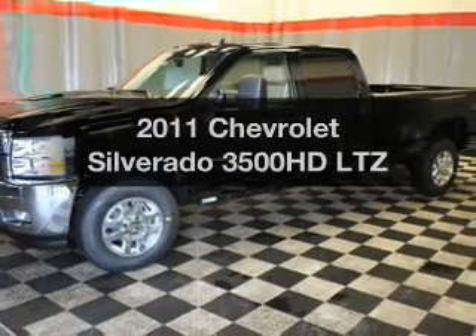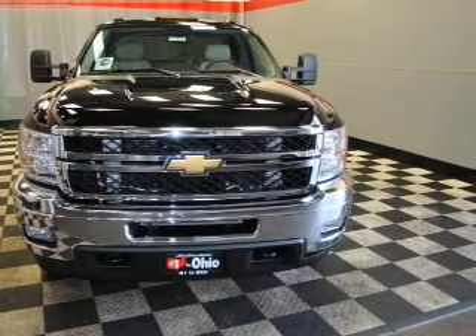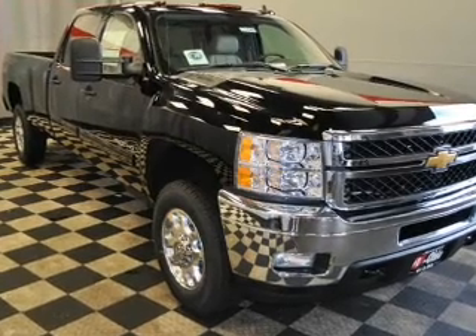Get noticed in this 2011 Chevrolet Silverado 3500 HD. If you're looking for an automobile with great attributes, look no further. With a powerful 8-cylinder engine that responds smoothly to its 6-speed automatic transmission.